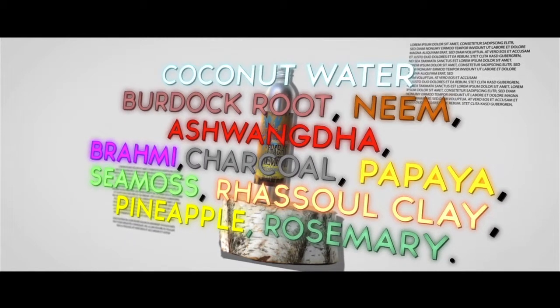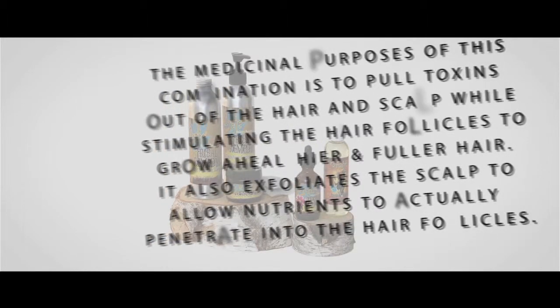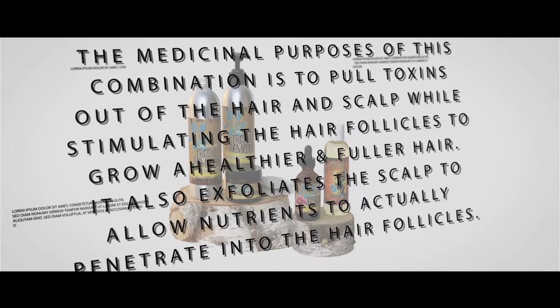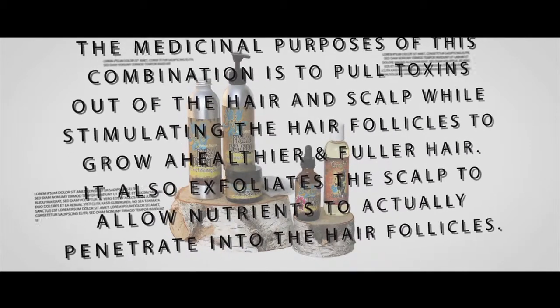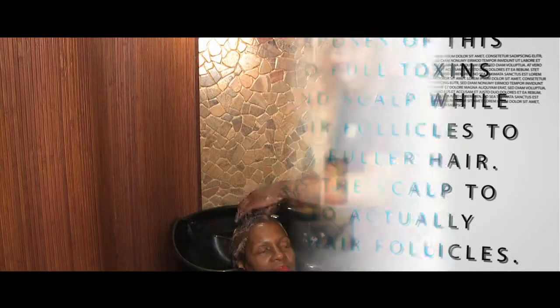And Rosemary. The medicinal purposes of this combination is to pull out toxins out of the hair and the scalp while stimulating the hair follicles to actually grow a healthier, fuller hair, and also exfoliate the scalp to allow nutrients to actually penetrate into the hair follicles.